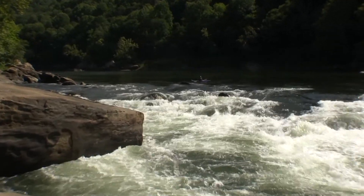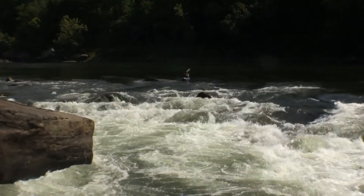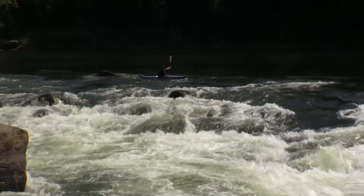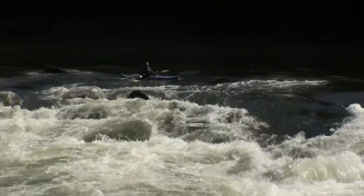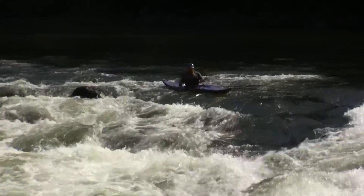You don't want to do what this kayaker here does. You see he's going to the left side of an indicator rock there that separates the two channels. You want to end up in that river left channel of the two, or you're going to be flirting a little bit too much with that undercut.